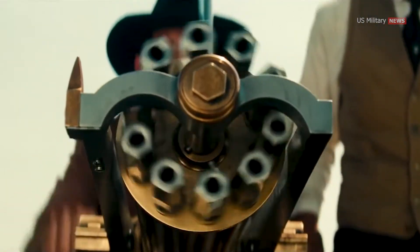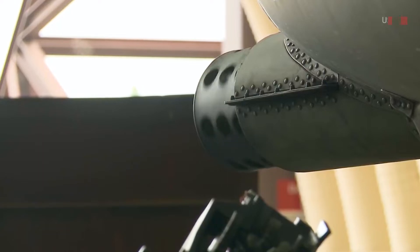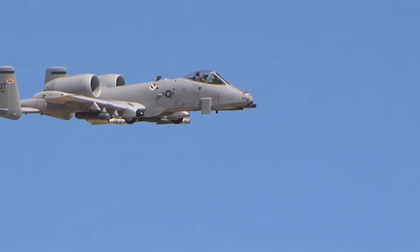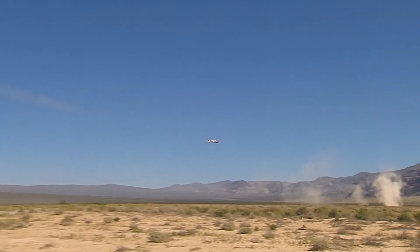While the original Gatling gun was hand-cranked, the GAU-8 barrel cylinder is rotated by two hydraulic motors. As the cylinder rotates, each barrel is loaded, fired, unloaded, and reloaded in sequence by a system of cams. The recoil and gas from rounds fired play no part in the operation, meaning a misfire does not affect the firing of subsequent rounds.